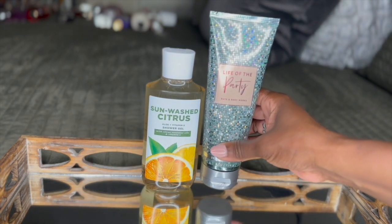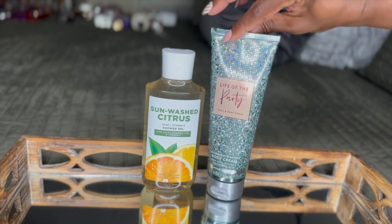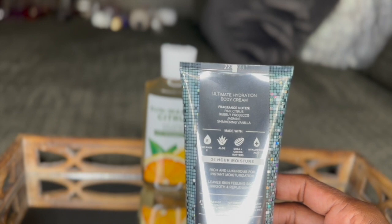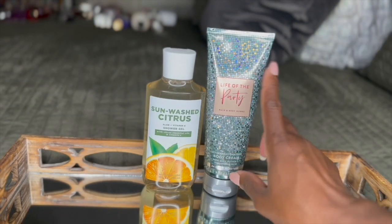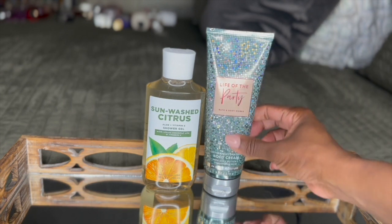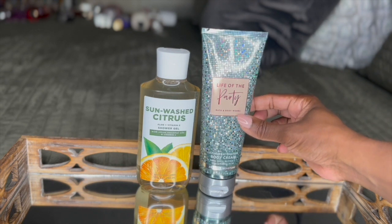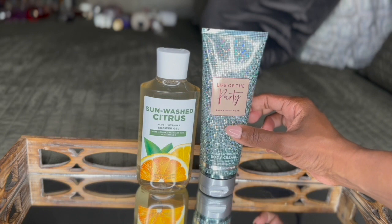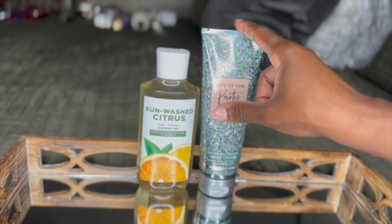As soon as I got out of the shower, I went in with Life of the Party Body Cream from Bath & Body Works. The fragrance notes are pink citrus, bubbly prosecco, jasmine, and shimmering vanilla. I just love the bright effervescence — it's so bubbly and it's beautiful. If you love very bubbly type of body care, this is definitely going to be the one for you. I love the way the citruses tied together.